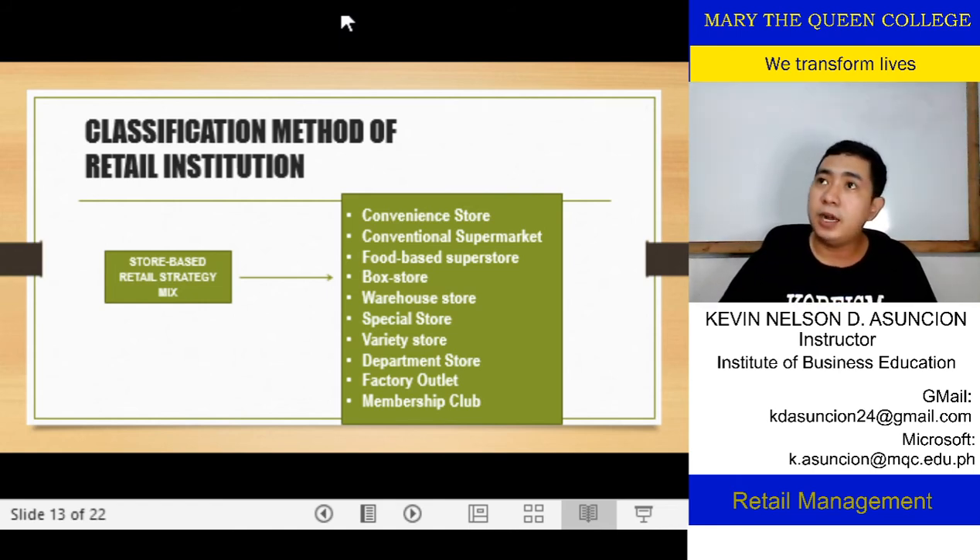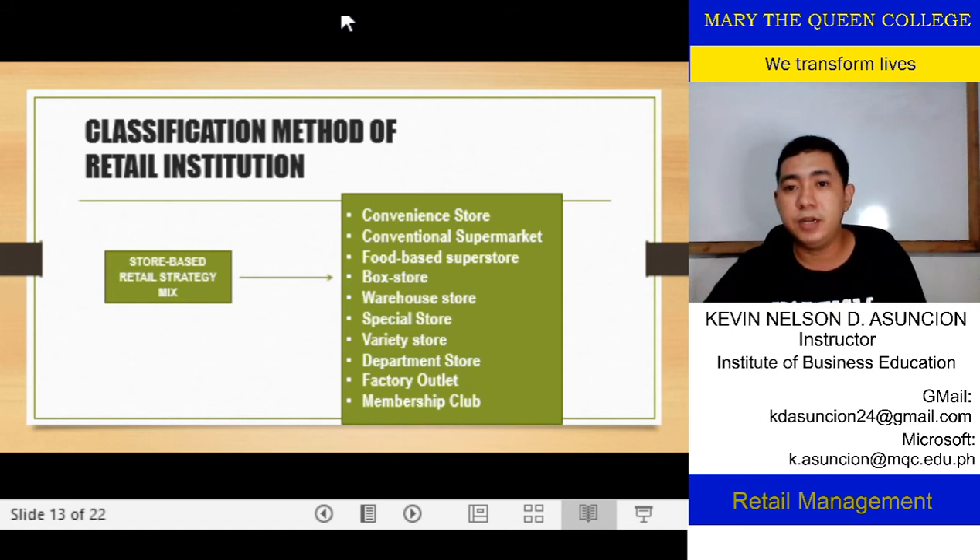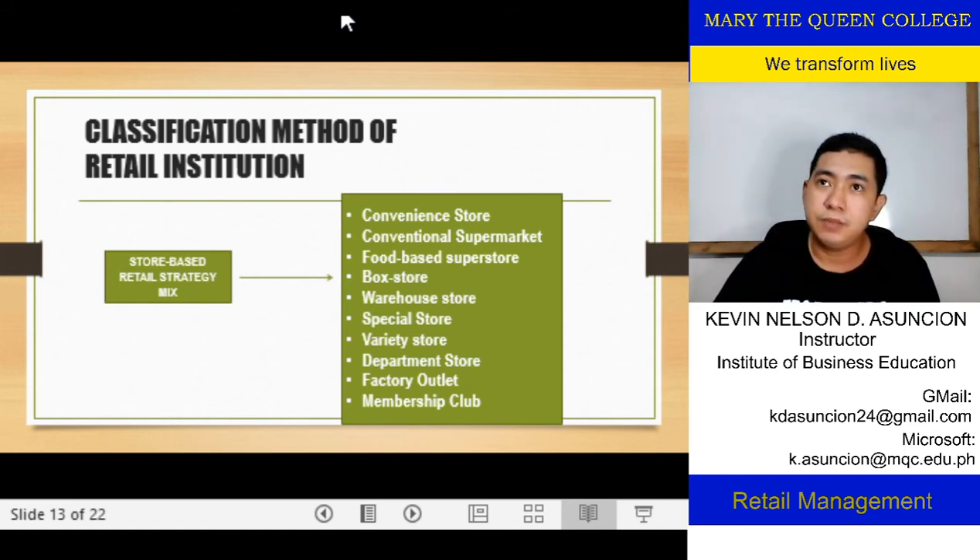A department store focuses on household goods — non-consumable in so many instances: clothes, items used at home that aren't consumed but are used. Those are what are sold in department stores: bags, shoes, and similar goods.